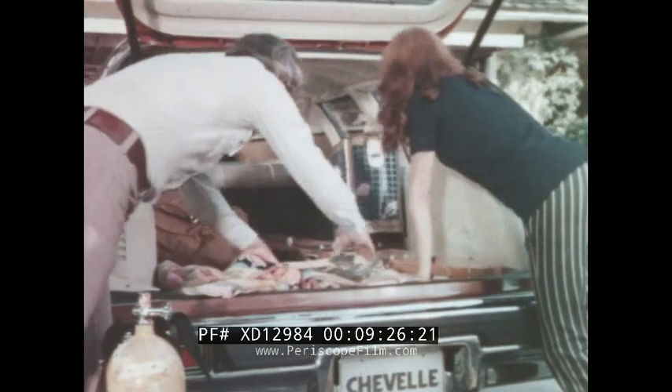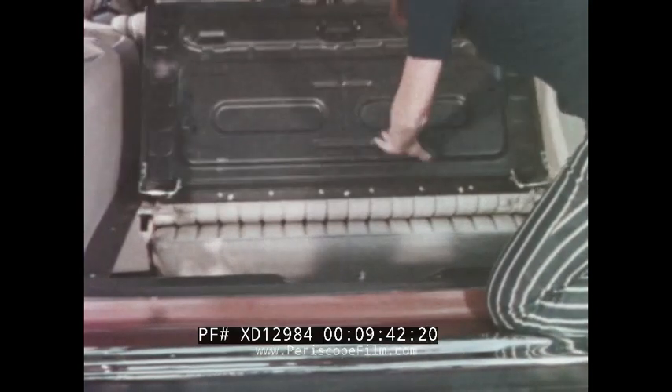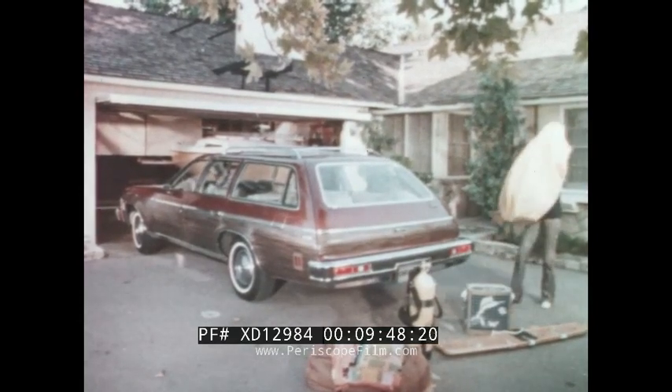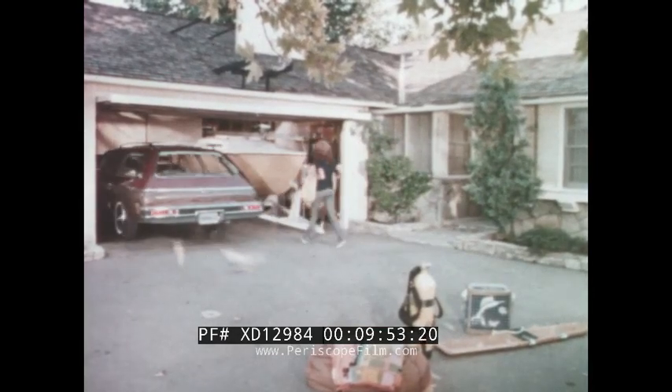The quick-lift tailgate lifts up and out of the way for easy access to the cargo area. Chevelle wagons have over 85 cubic feet of cargo space with the second seat down. With the second seat up, there's enough passenger room to accommodate six people comfortably. With the three-seat model, you can seat two more people and still have space for cargo. Yet, because they're midsize, Chevelle wagons fit easily into almost any garage.